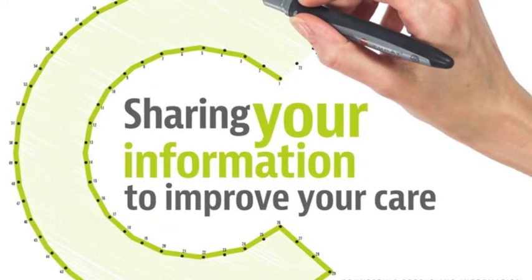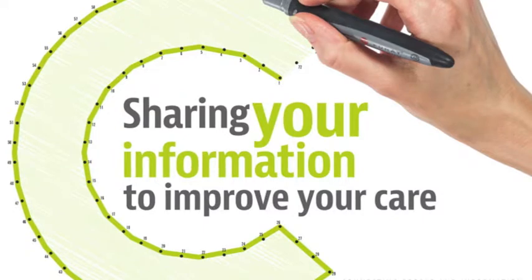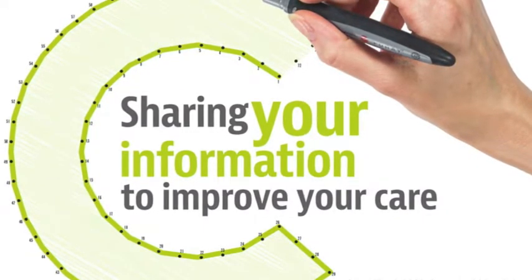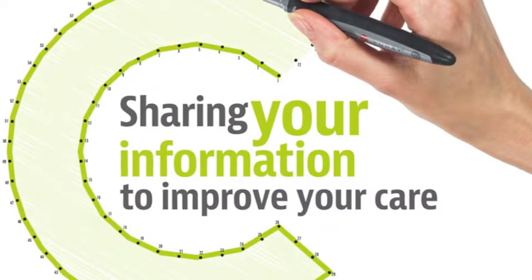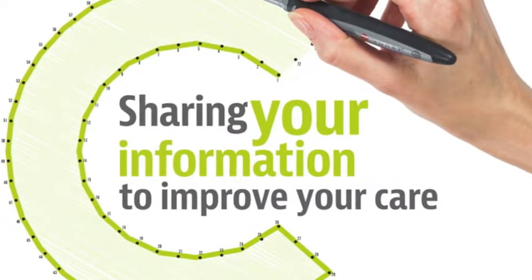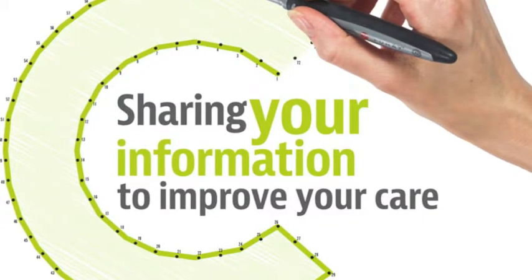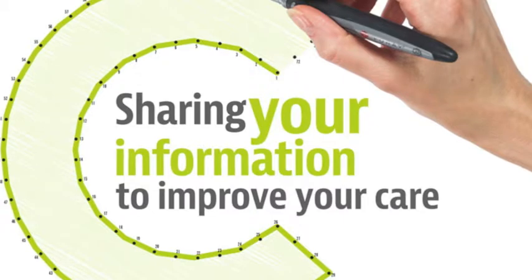What will my care record include? Connect Care will contain important information about you, including your name, address and NHS number to help identify you correctly, information about your appointments and hospital attendances, medicines you are taking, plus any details of medication reactions and allergies, and test results.